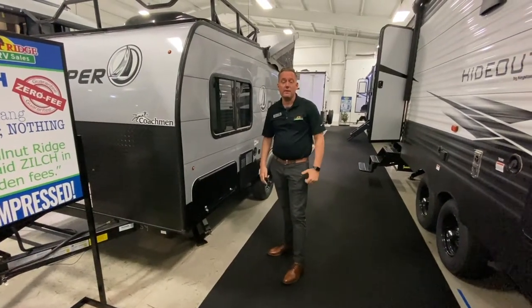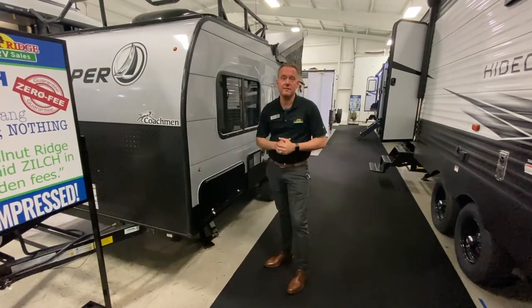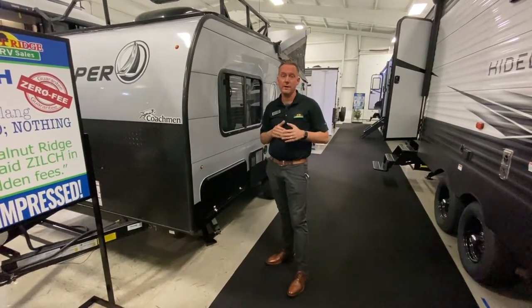Hey guys, Jason Gellier with Walnut Ridge doing another Walk-Through Wednesday for you. I've got a really exciting small coach for you — it's the 2021 12.0 Coachman Clipper.